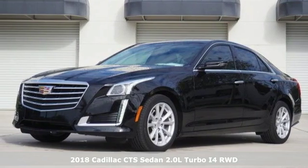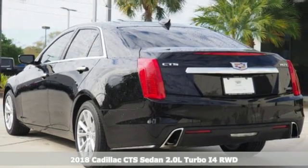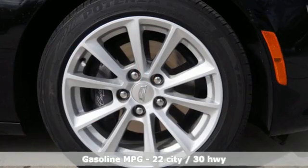It's a 2018 Cadillac CTS. This CTS gives you more heart-pounding performance than ever with its powerful engine, 8-speed automatic transmission, and a perfectly balanced body.